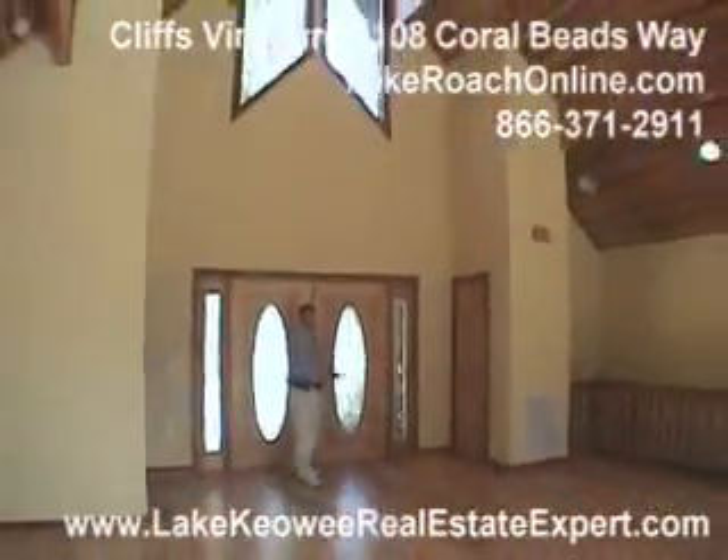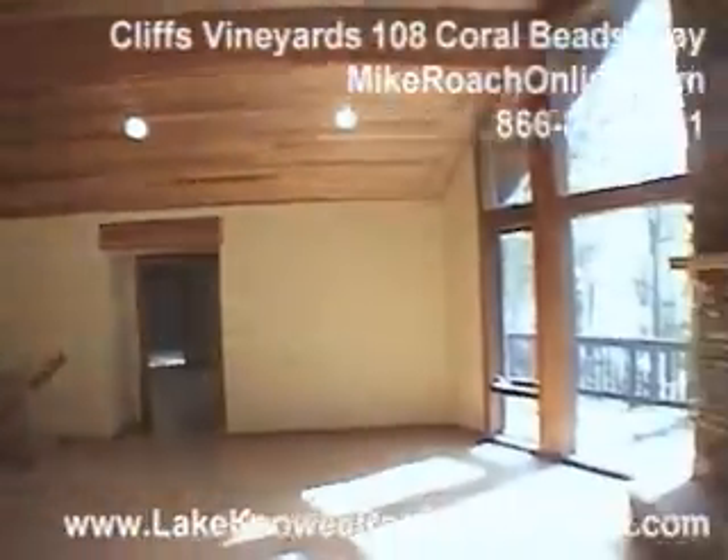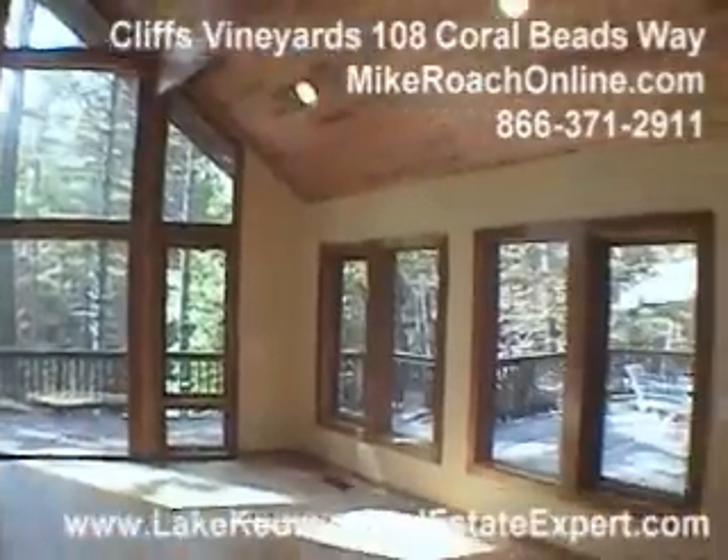Coming into this place, the first thing you see is a lot of glass, a fireplace, open layout, and a lot of wood. It really feels like that Lindal Cedar style home. Look out and you see all these wonderful trees and the privacy that you have.